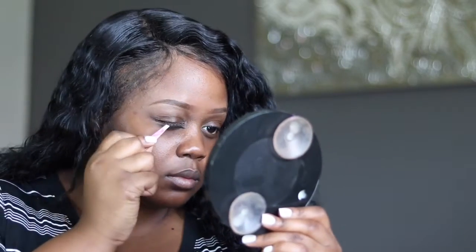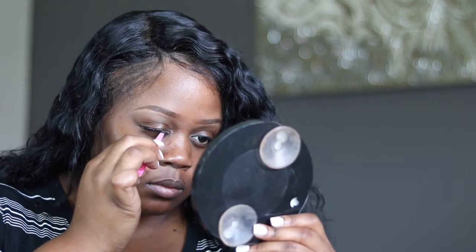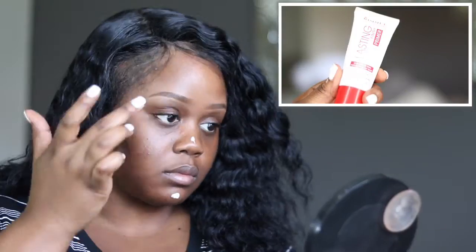I did my eyebrows off camera — if you want a brow tutorial, just thumbs up or let me know in the comments below. I'm going in now with my eyelashes; I'm using the Ardell Demi Wispy lashes and just adding those with a pair of tweezers.